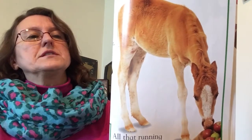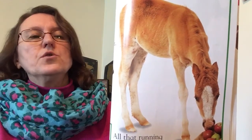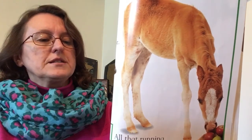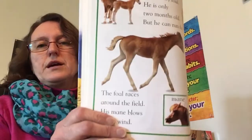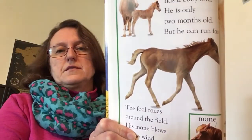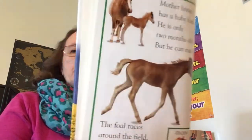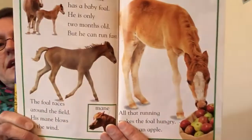Mother horse has a baby foal. He is only two months old, but he can run fast. The foal races around the field. His mane blows in the wind. All that rutting makes the foal hungry. He eats an apple.